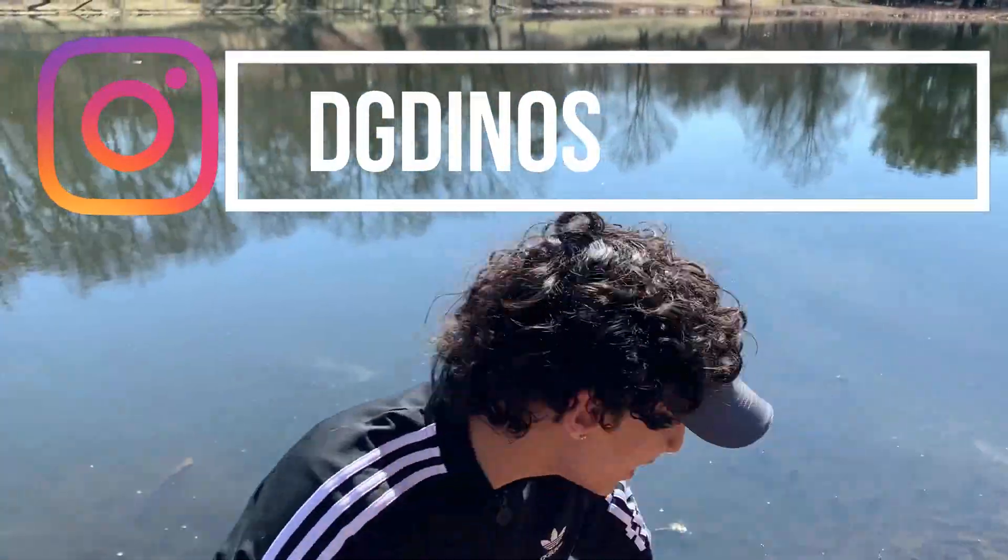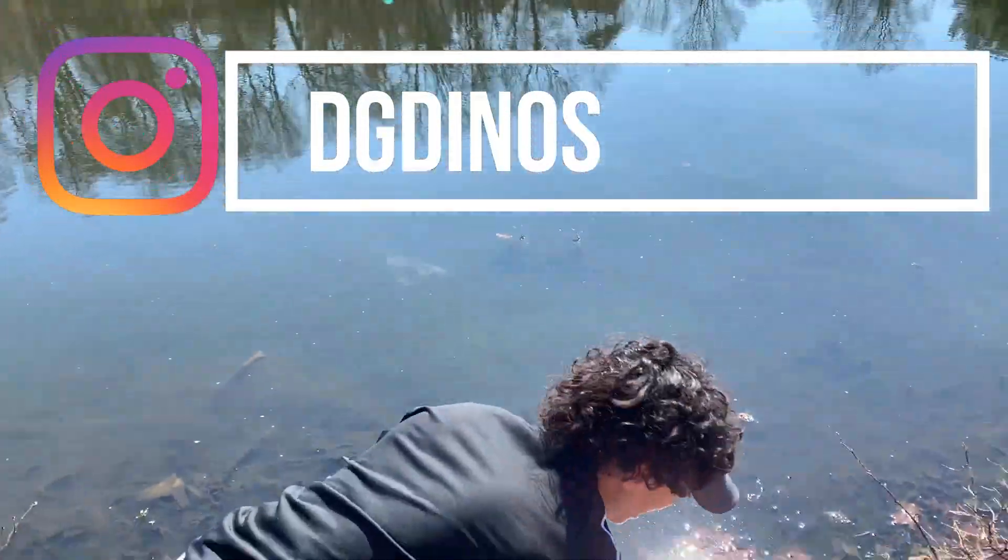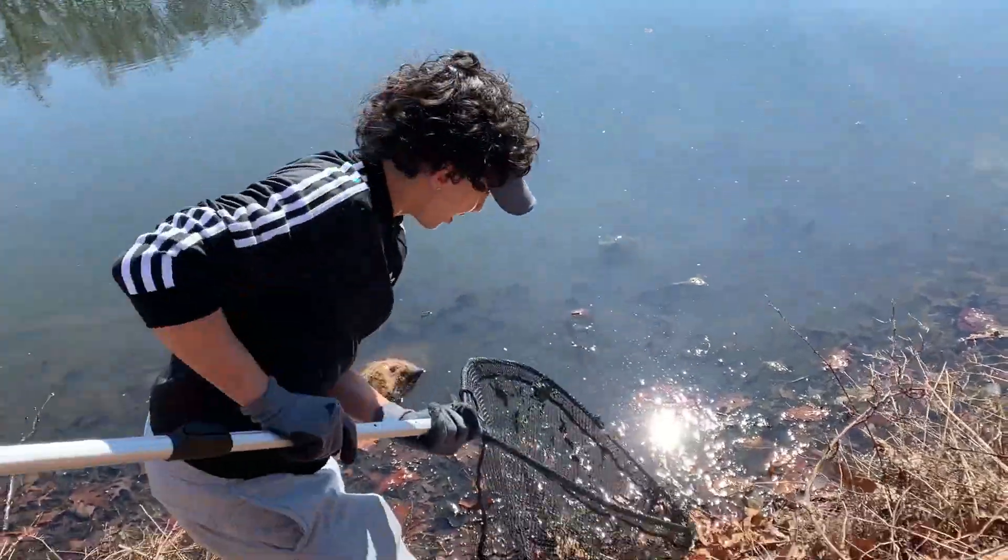All right, so what's going on guys, back here with another video. Today we're at the park and we're catching some turtles, and we have one right here.